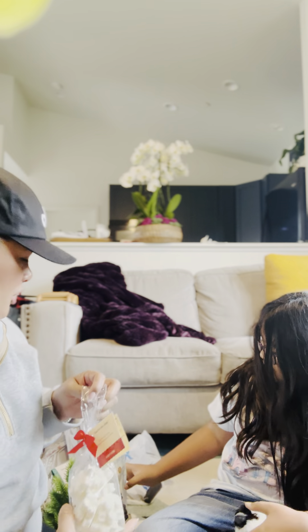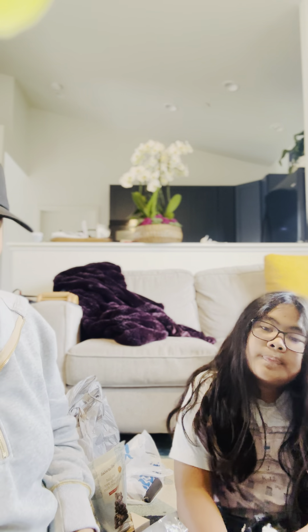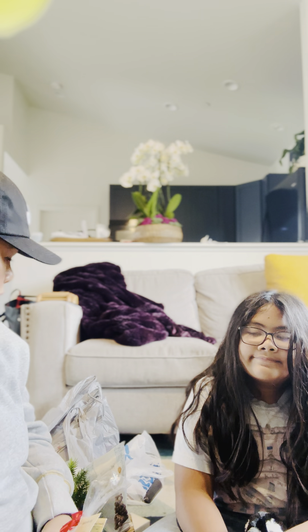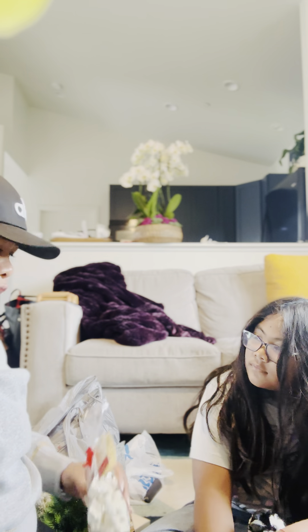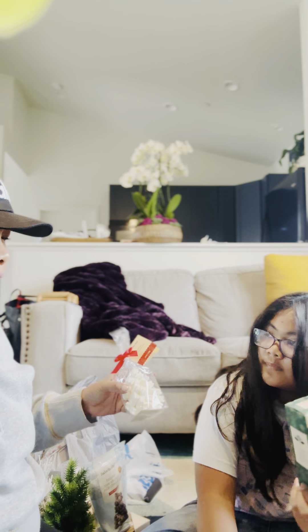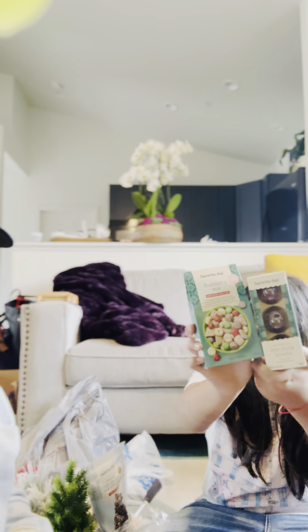And Target, yesterday — but I didn't get to show you guys. Yesterday it came. I also ordered hot chocolate bombs, and cookies, and other stuff for hot chocolate. But I didn't get to show you guys.